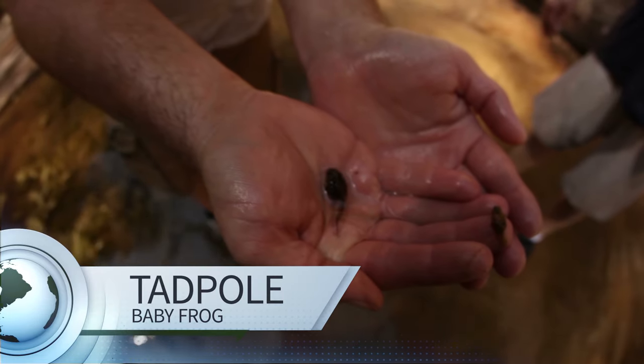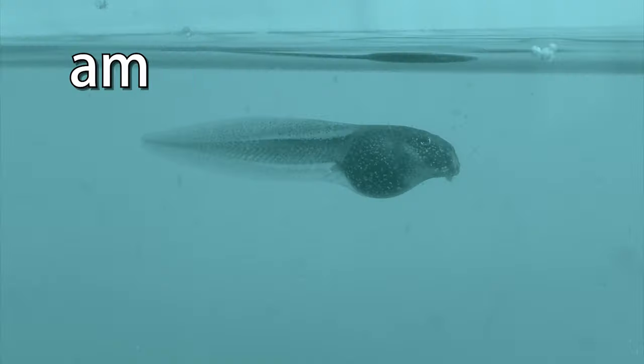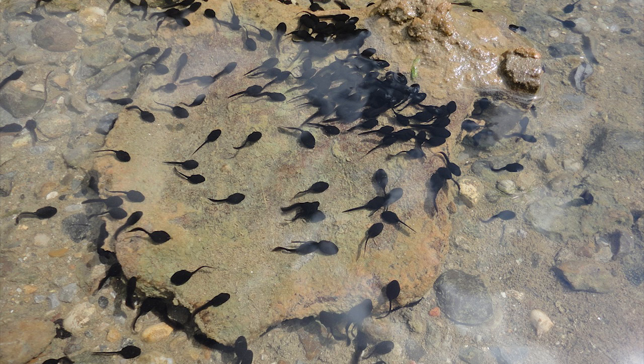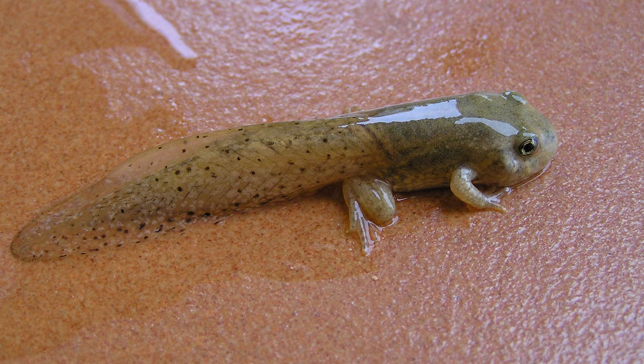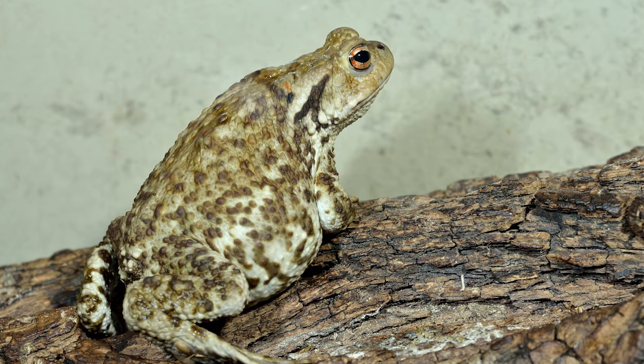Baby frogs and toads are called tadpoles. These animals are amphibians — that means they spend part of their life in the water and part of their life on land. Tadpoles have gills and live in the water. When frogs and toads get older, they lose their tails and grow legs so they can walk on land. They have to grow lungs, too, so they can breathe air.